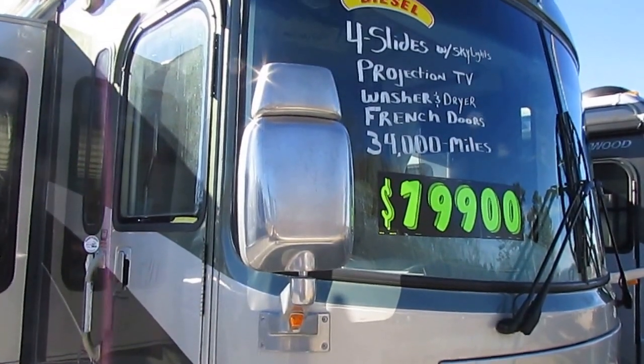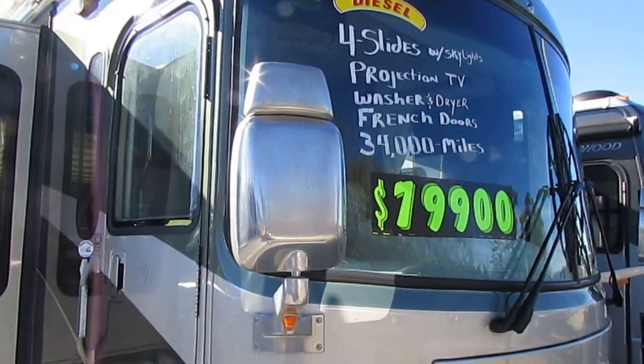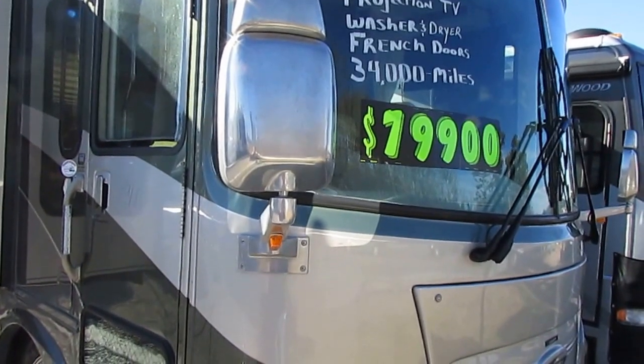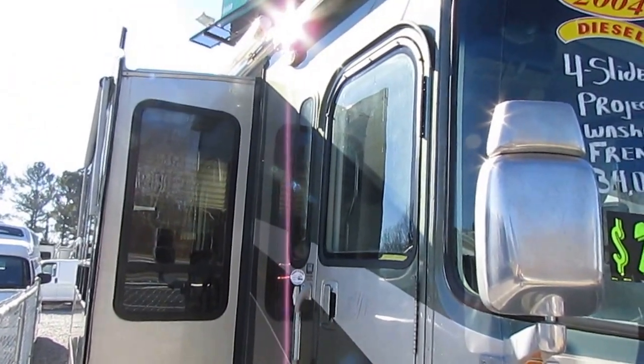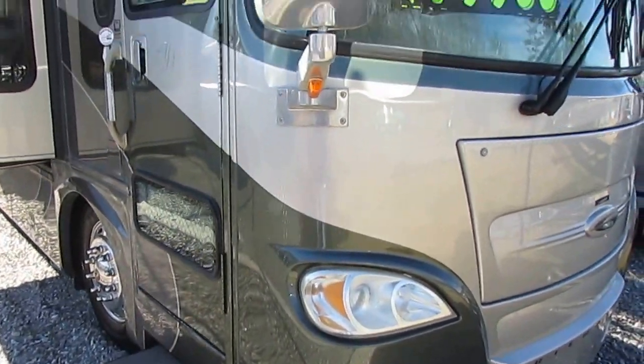Good afternoon folks, Big Bo here with another great diesel motorhome value from Parkway RV Center. I want to apologize in advance, I've got a little bit of a cold so my voice may go in and out while I'm shooting this video. This is going to be a pretty long video because this RV's got a lot of stuff on it.